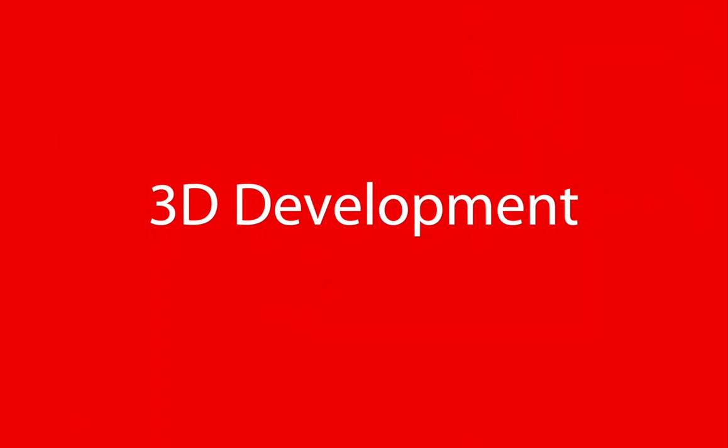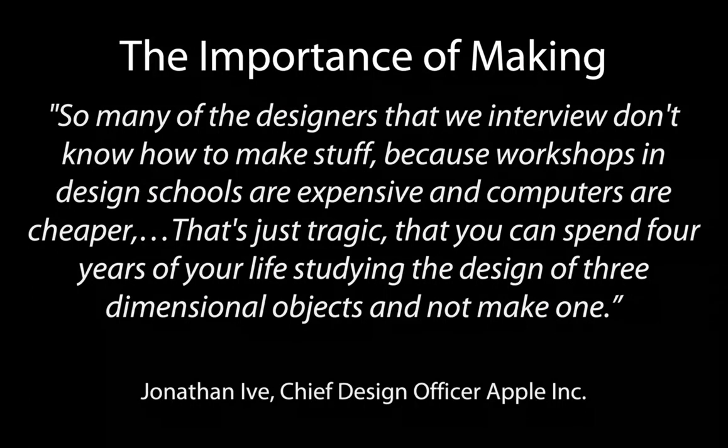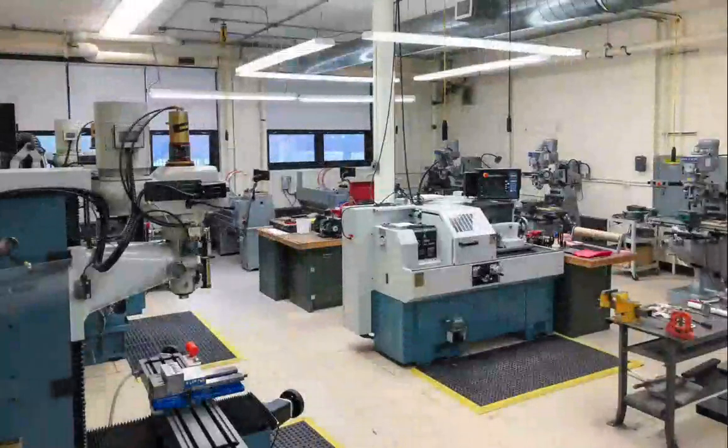3D development is fundamental to what we do here at Wentworth. On the left is Jonathan Ive, the design lead at Apple for many years. He had this important quote: "So many of the designers we interview at Apple don't know how to make stuff because workshops and design schools are expensive and computers are cheaper. And that's just tragic that you can spend four years studying the design of three-dimensional objects and not make one." We agree with Jonathan Ive.